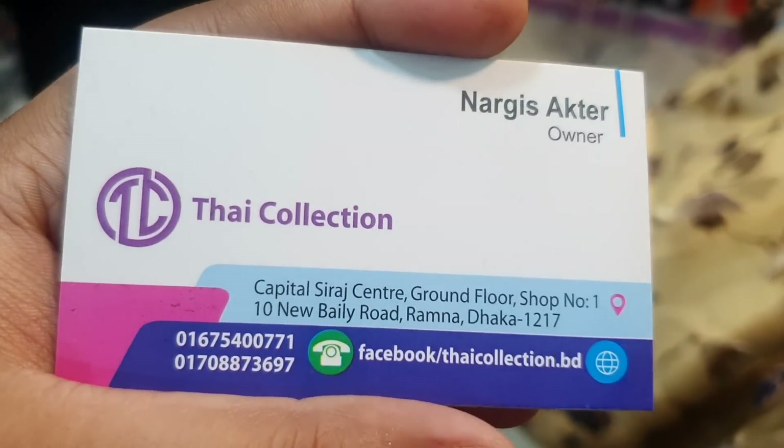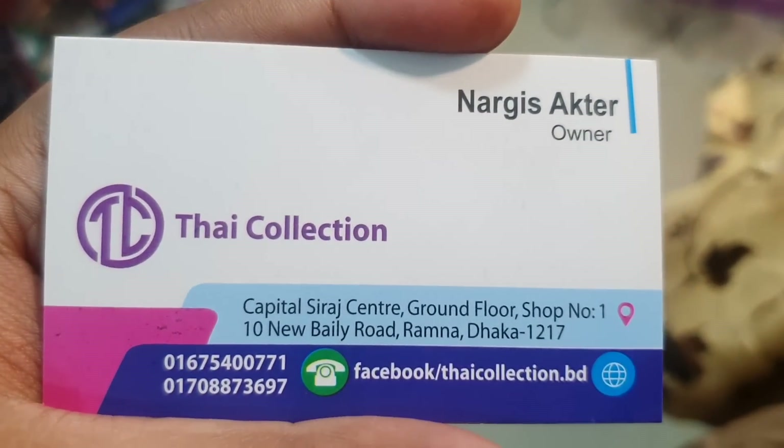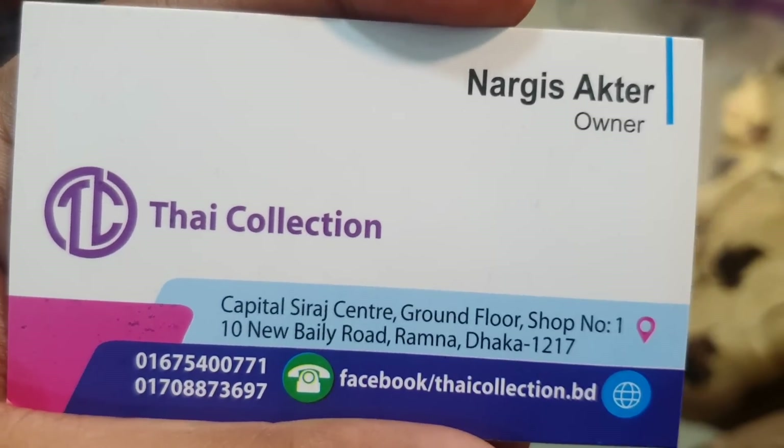This is the collection. This is the Capital Shira Center, Ground Floor, Shop Number 1. This is the phone number — you can contact me.